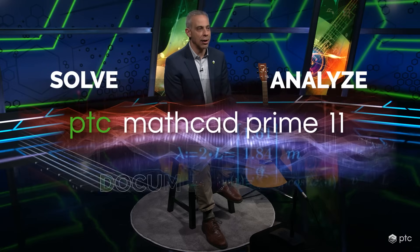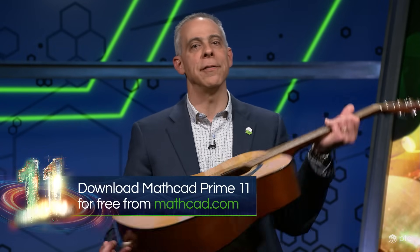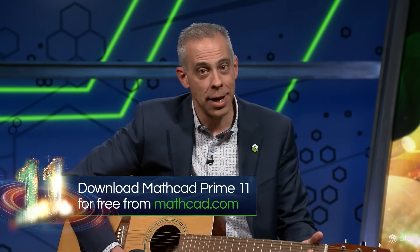Solve, analyze, document, and share with PTC MathCAD Prime 11. I'm going to go back to playing my guitar now. You should go download MathCAD Prime 11 for free from MathCAD.com and see for yourself how you perform better, both in engineering and in music.